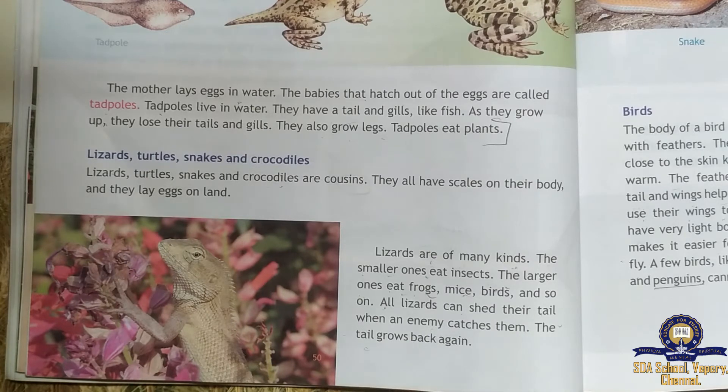Lizards can shed their tail when an enemy catches them. When an enemy catches a lizard, the lizard will shed its tail, and the tail grows back again.